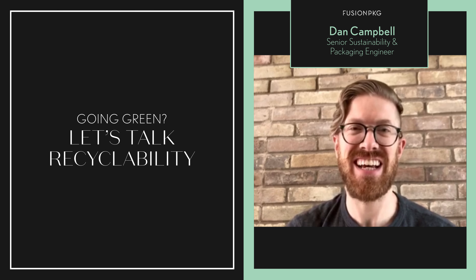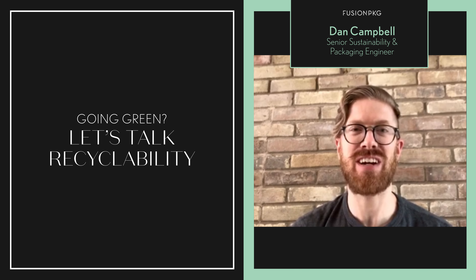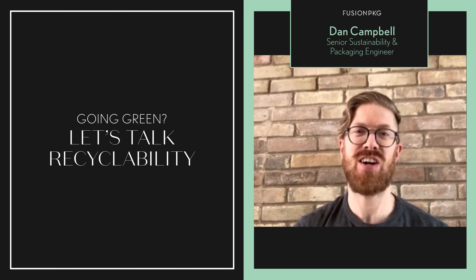All right y'all, that's it for me today. Hopefully you enjoyed the video. Don't forget to like, subscribe, and comment below. Catch y'all soon.